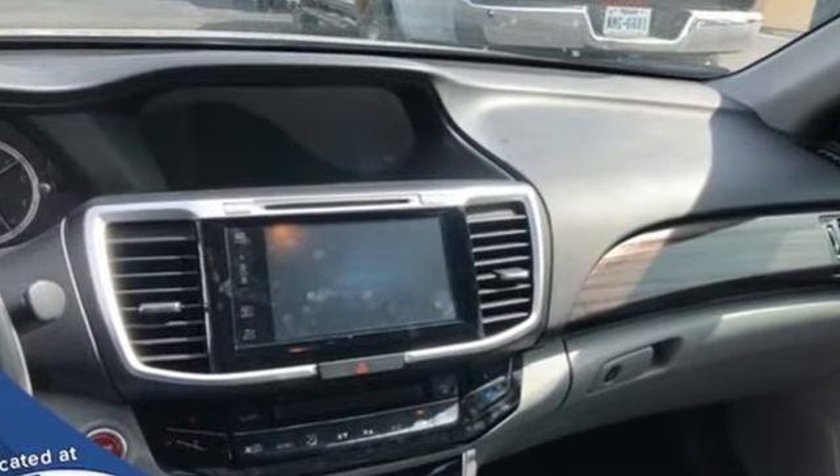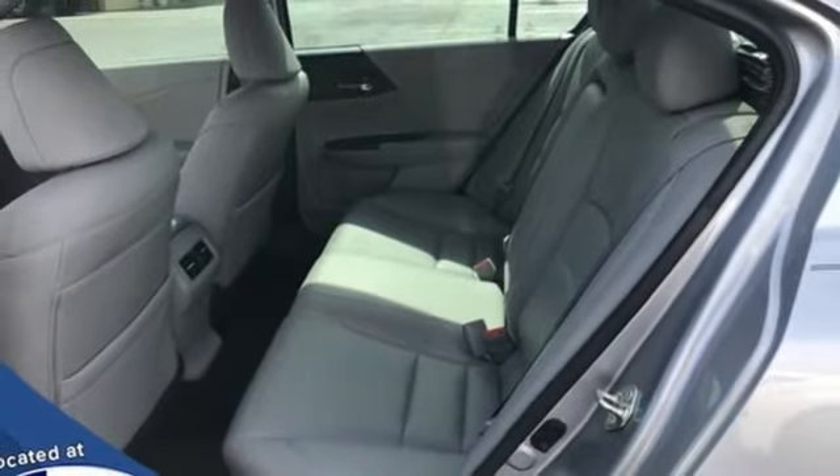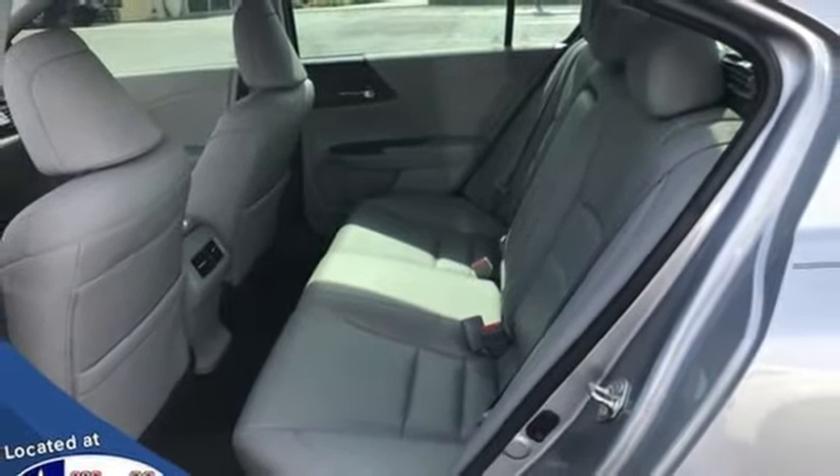It comes with all the amenities you need: Bluetooth wireless audio streaming, Apple CarPlay, Android Auto, front heated leather bucket seats, auto dimming rear view mirror, and remote engine start.